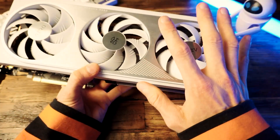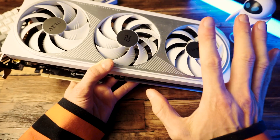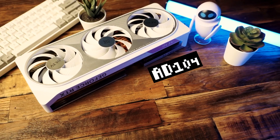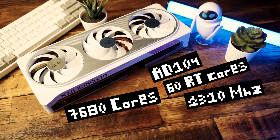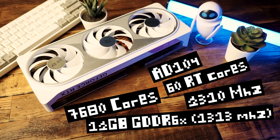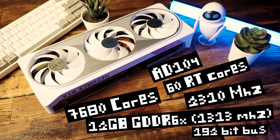And because we're on a 40-series GPU, we can make use of DLSS 3 frame generation to give us a huge boost, as you'll see. The 4070 Ti is built on the AD104 architecture with 7680 cores, 60 RT cores, runs at a frequency of 2310 MHz, with 12 gigabytes of GDDR6X VRAM clocked at 1313 MHz on a 192-bit memory bus.